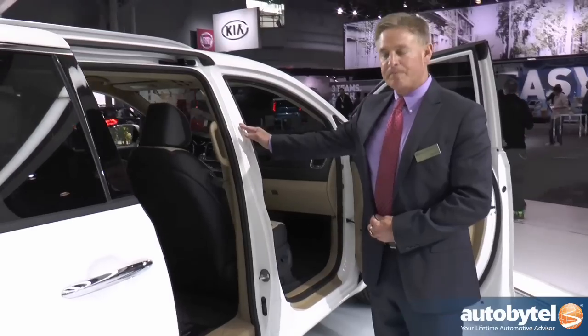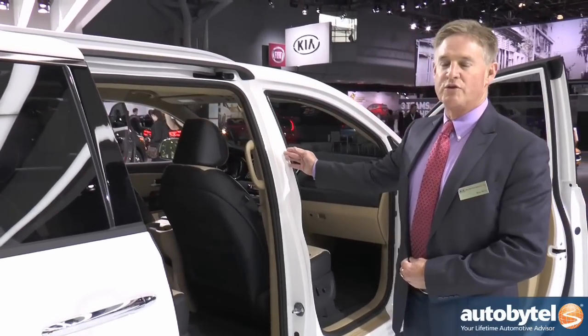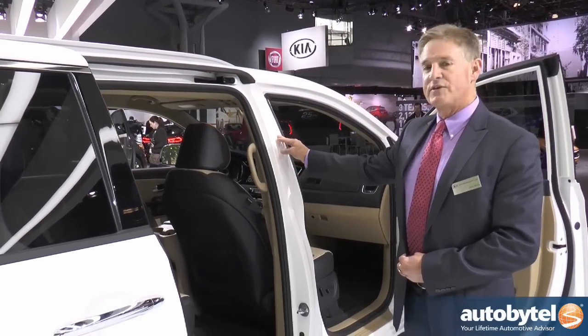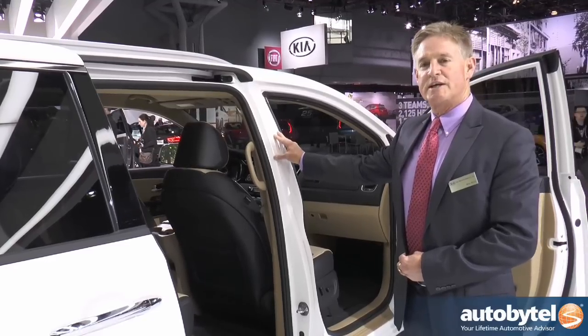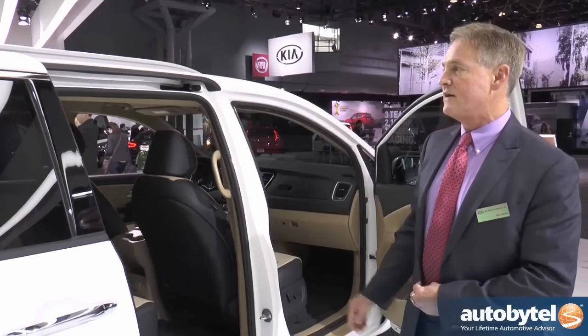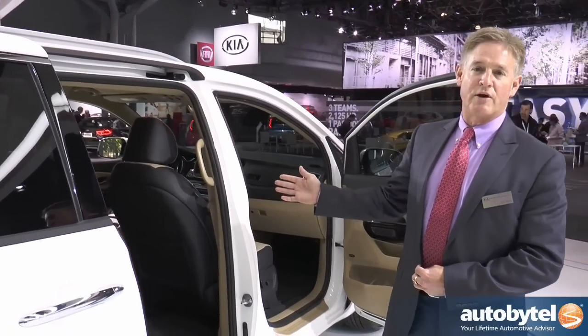Because this is an all-new platform, we were able to completely redo the chassis. This chassis is 76% stiffer than the old chassis, which means better safety and better riding and handling. It's actually stiffer than our nearest competitor.